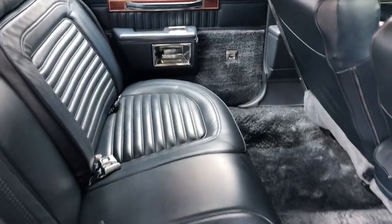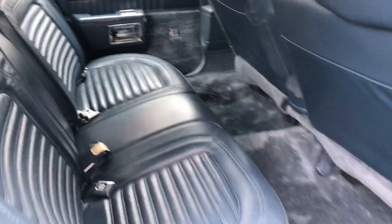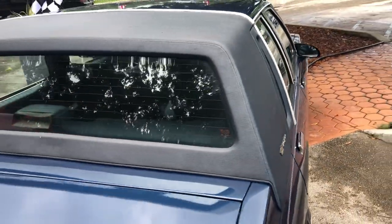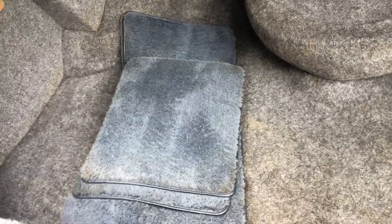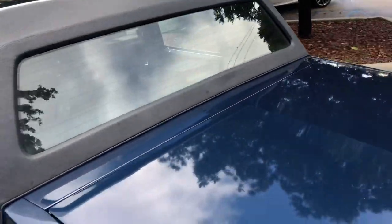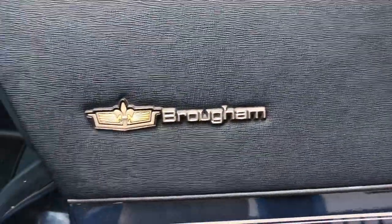Look at that back seat. Vinyl is in great condition. It's got original mats. Trunk carpeting — everything's all there.